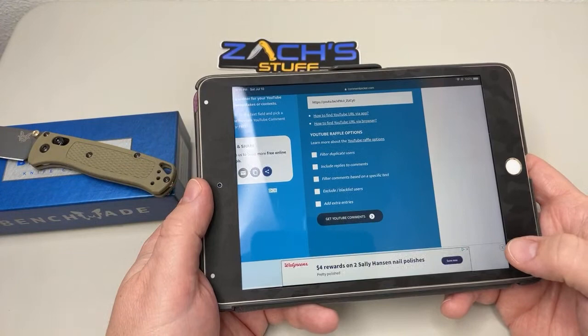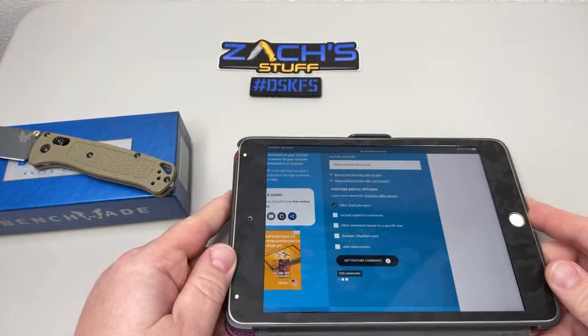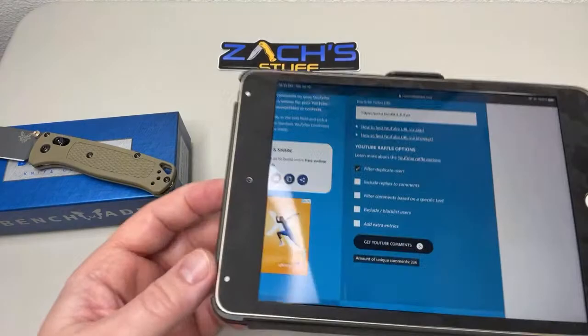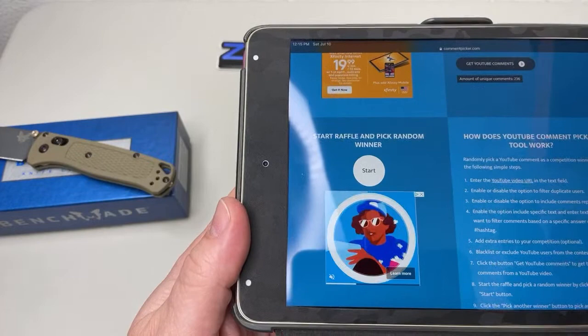This website doesn't seem to be working too well — I'm going to have to find a different one. I know once I hit 10K I can actually use YouTube to do the giveaways from there. Filter duplicate users — get YouTube comments — now it's rocking and rolling. We've got 236 comments, so we're going to scroll over here and pick a random winner. Good luck to everybody.